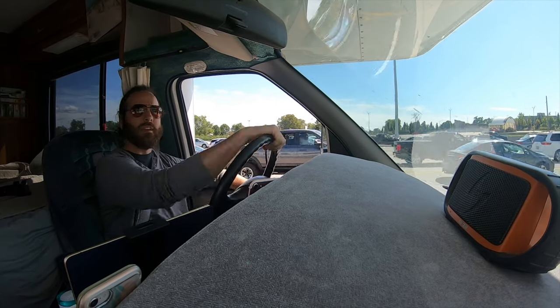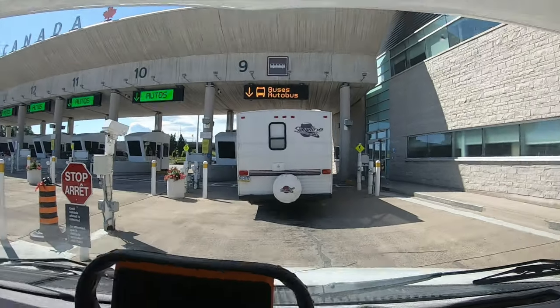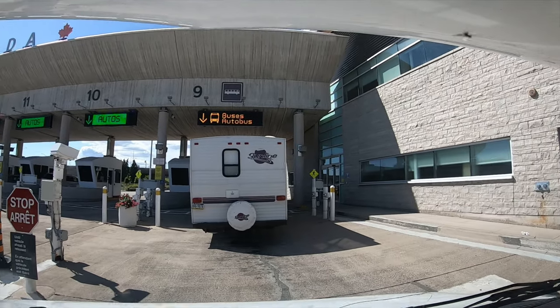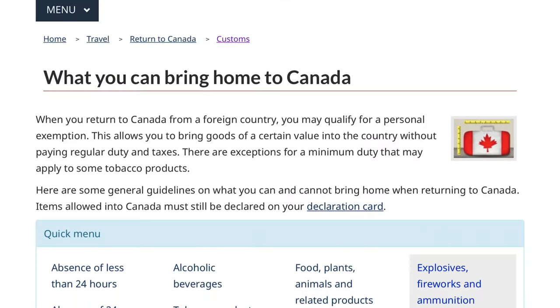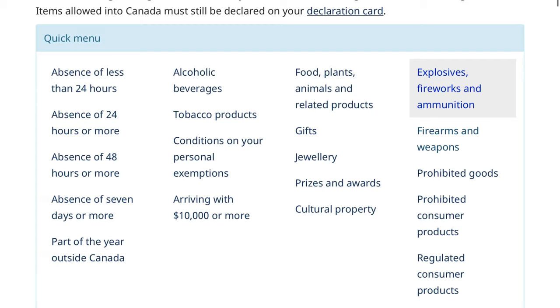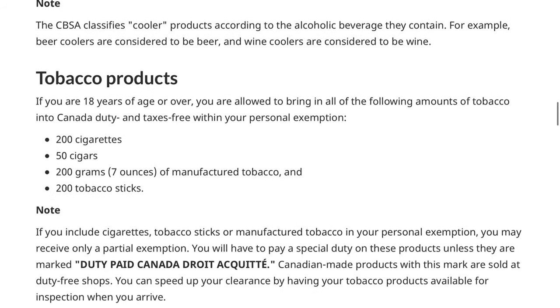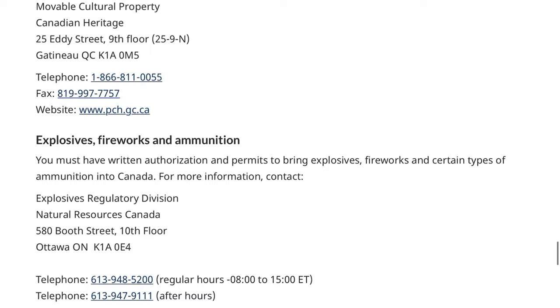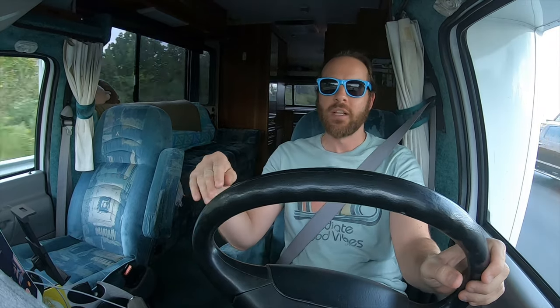Once we got up to the booth, they asked us to park and go inside. They asked if we'd brought any fruits or vegetables, which we had not. The only other things they asked about were fireworks, firearms, or pepper spray. I was really surprised to learn that pepper spray is apparently illegal in Canada. The agent was pretty firm about it — she said, 'If I search your vehicle, I won't find pepper spray, right?' So definitely check the list on their website of what you can and can't have.